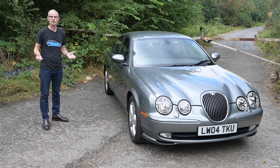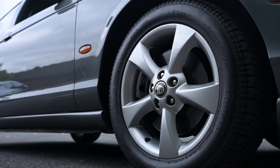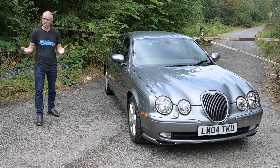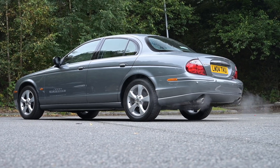Whichever demographic you fall into, Jaguar were trying to appeal to the masses by harking back to their glory days of the 1960s, wanting to reimagine the S-Type of the 60s to grasp that wave of retrofuturism engulfing the world in the 1990s. This car was designed by Geoff Lawson back in 1995 and launched at the same NEC Motor Show as the also retro-inspired Rover 75. At the time people generally said they preferred the Rover 75, as it was less of a pastiche of an older car.